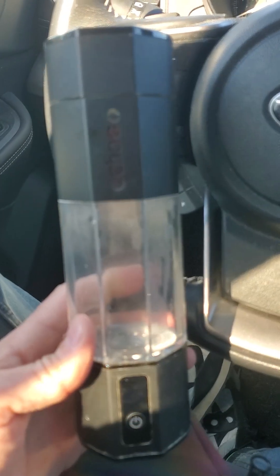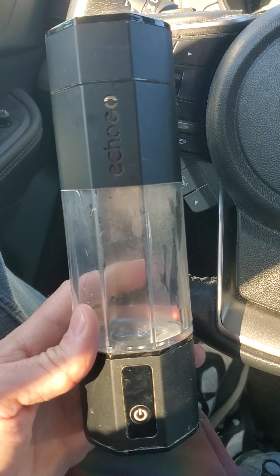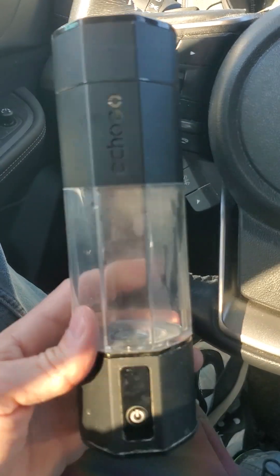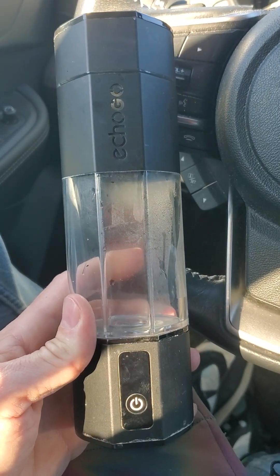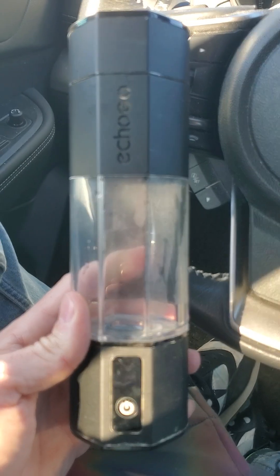Hey guys, Alex Terrace here. I've researched hydrogen cups and other hydrogen-related products for at least nine years now. So let me tell you why you should spend more on this Echo Go Plus version from Echo H2O, the company formerly known as Synergy Science.